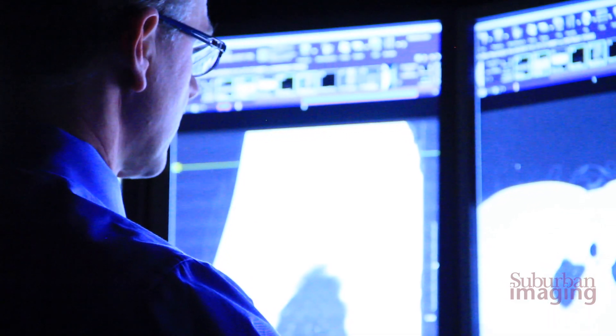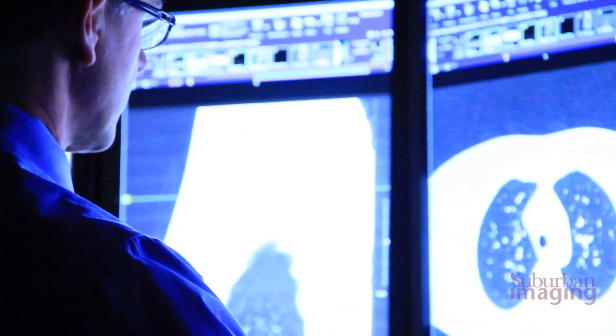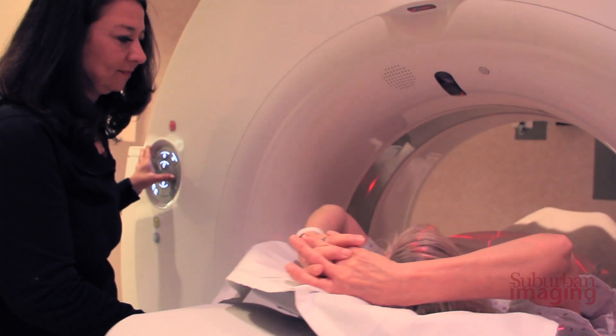I'm Aaron Binstock, and I'm a radiologist specializing in body radiology. Lung cancer is the number one cause of cancer-related deaths in the United States. This is for patients who are at a high risk for developing lung cancer, so we want patients between the age of 55 and 80 who have had a long history of smoking — a pack of cigarettes a day for over 30 years, or two packs a day for 15 years.